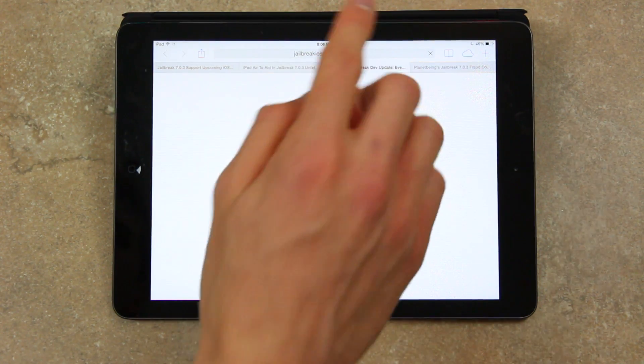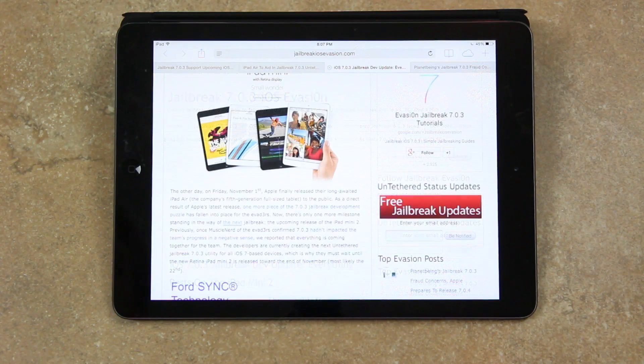The primary piece remaining is time, and you'll understand more when I discuss the second article. On November 1st, Apple finally released their long-awaited iPad Air, the company's fifth generation full-size tablet. As a direct result, one more piece of the iOS 7.0.3 jailbreak development puzzle has fallen into place for the evaders. Now there's only one more milestone standing in the way of the next jailbreak — the upcoming release of the iPad Mini 2 — and the key component to jailbreak development is time.